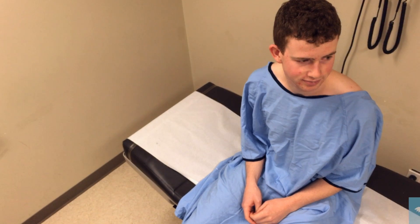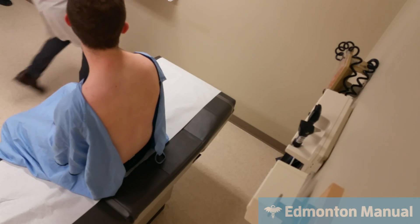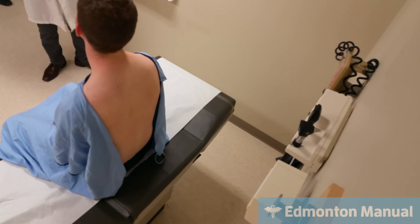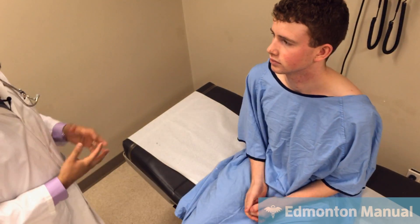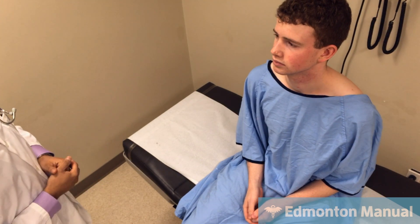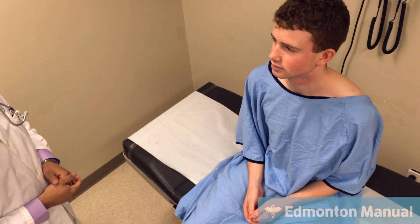Hi there. I'm Vijay Daniels and I've been asked to examine you for something called COPD. What is your name? Colin. Nice to meet you.